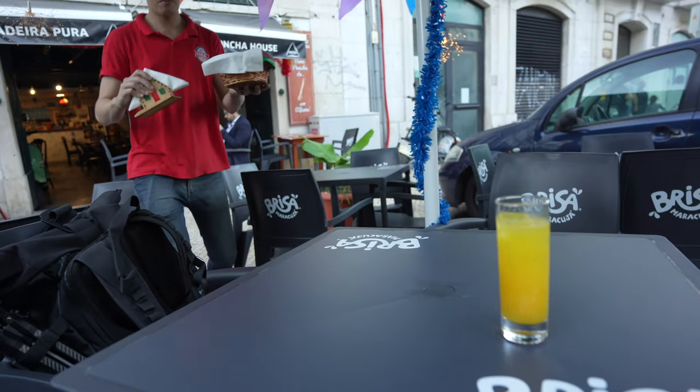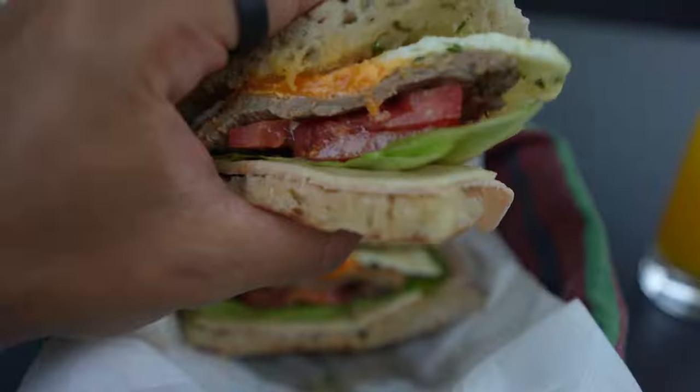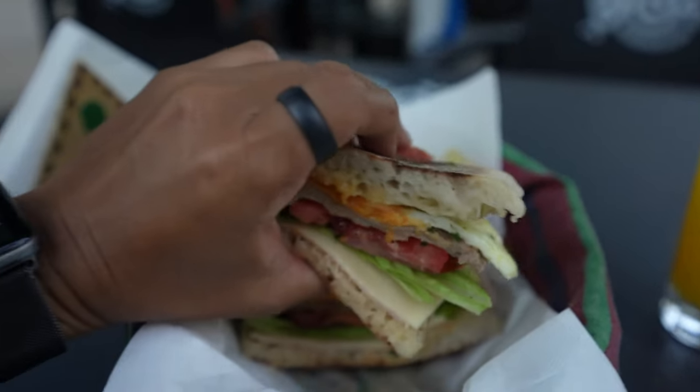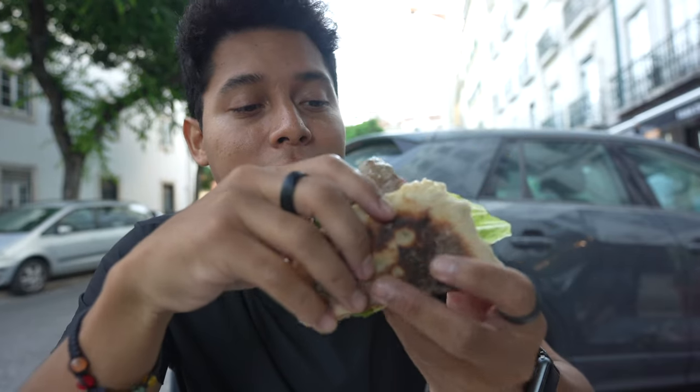The best prego sandwich in Alfama is at a place called Madeira Pura. A prego is a typical sandwich from Portugal — they make it so well and it's cheap and fast. I also got a poncha, which is one of the traditional drinks from Madeira. Really good.